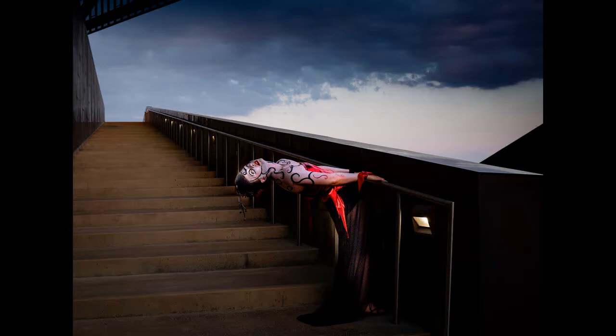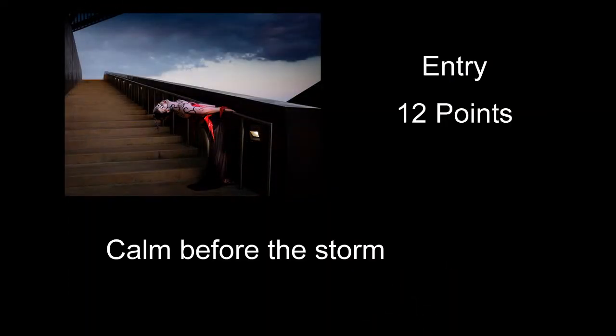Calm Before the Storm received 12 points — kind of an interesting image. Exposure and composition are pretty good. I guess I'm not a giant fan of just getting somebody interesting-looking and having them do a weird pose and getting a shot of that. I don't know what's going on here. I like to know kind of what's going on — why she's there and leaning back the way she is. If she was doing something that looked a little more natural, I would have given it a slightly higher score.